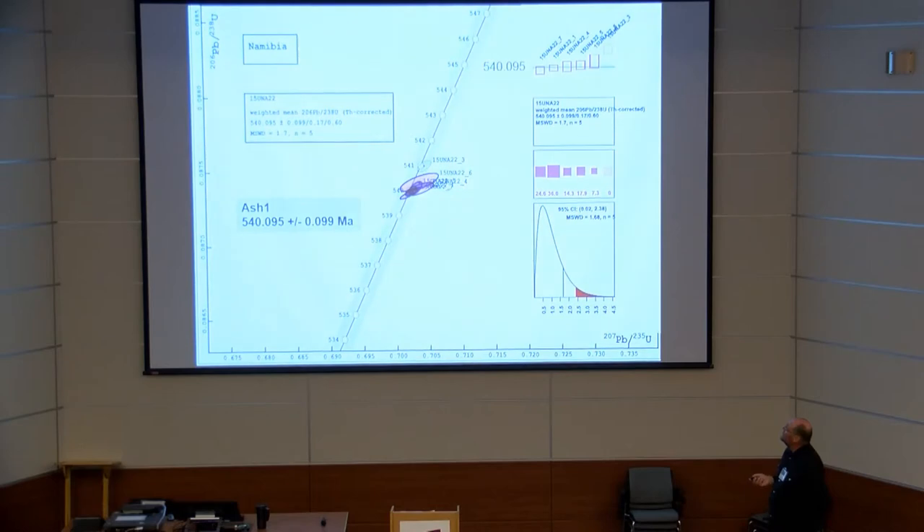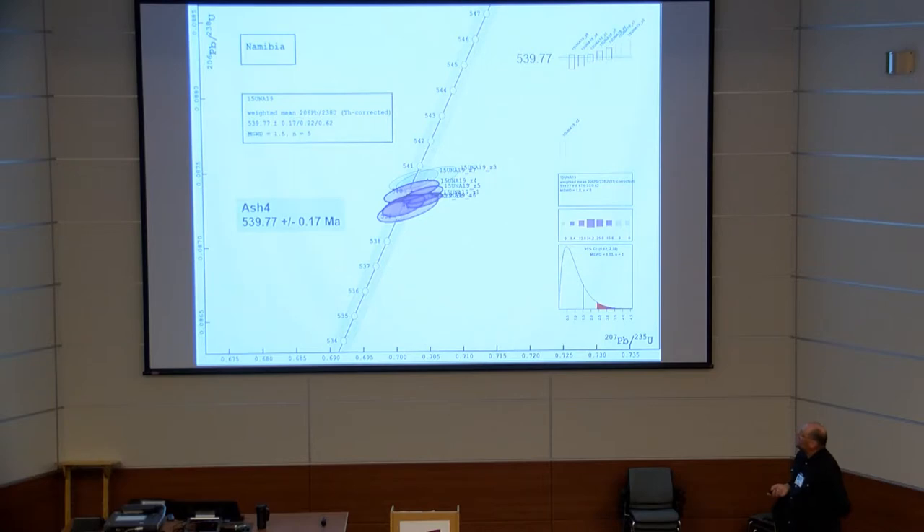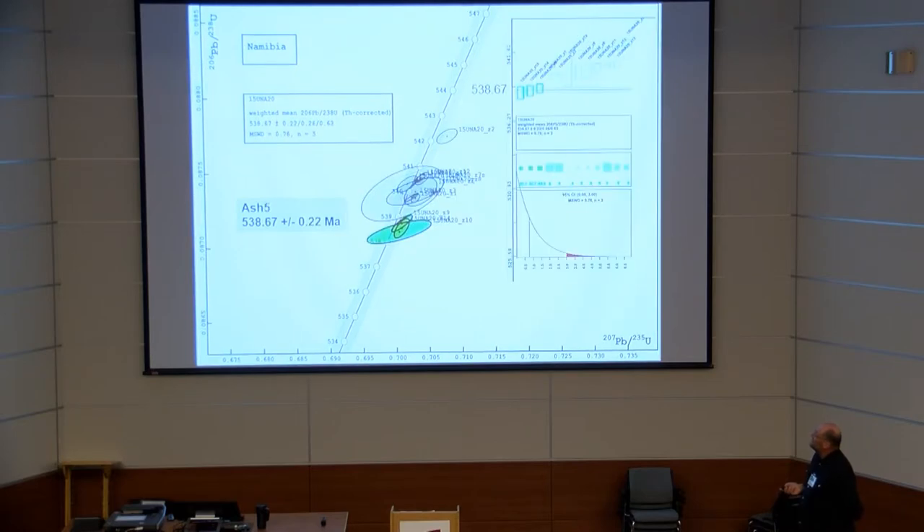Now let's go to the ages. Ash number 1 has an age of 540 ±0.09 Ma. Ash 3 has an age of 539 ±0.14 Ma. Ash number 4 has an age of 539 ±0.17 Ma. Ash number 5 has an age of 538 ±0.2 Ma.